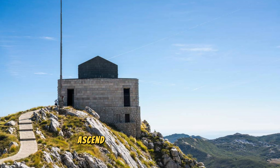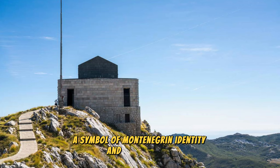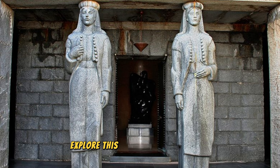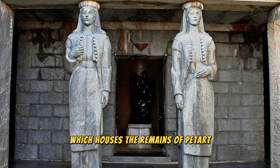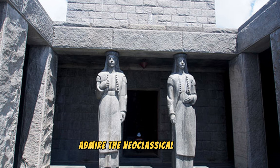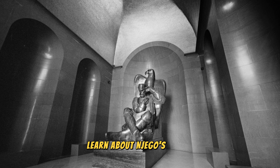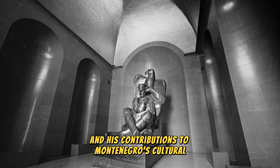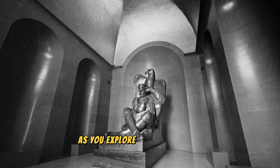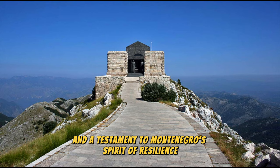Lovćen Mausoleum: Ascend to the summit of Mount Lovćen and visit the iconic Njegoš Mausoleum, a symbol of Montenegrin identity and independence. Explore this monumental structure, which houses the remains of Petar II Petrović-Njegoš, a revered poet, philosopher, and statesman. Admire the neoclassical design, intricate mosaics, and breathtaking views of the surrounding mountains and coastline from the mausoleum's terrace. Learn about Njegoš's legacy and his contributions to Montenegro's cultural and political history as you explore the museum and exhibits dedicated to his life and work. The Lovćen Mausoleum is a national symbol and a testament to Montenegro's spirit of resilience and freedom.